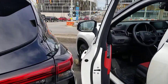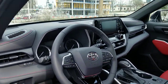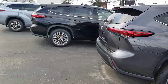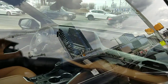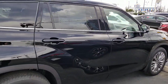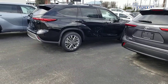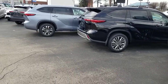The previous generation Highlander had a 6.1-inch screen. This one has an eight-inch screen, but in the Limited and Platinum you have the ability to get the 12.3-inch screen with bird's eye view. That's the first Toyota they introduced it on — it's now also available on the Venza, but the Highlander was first. It's been on Lexus models for a while but is now in the Toyota lineup.